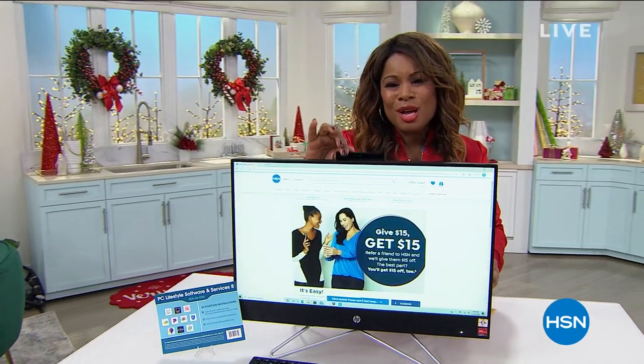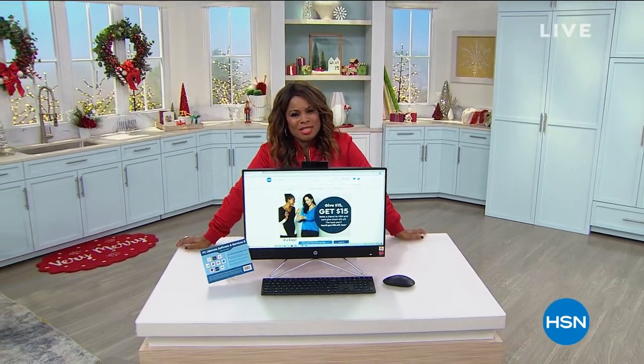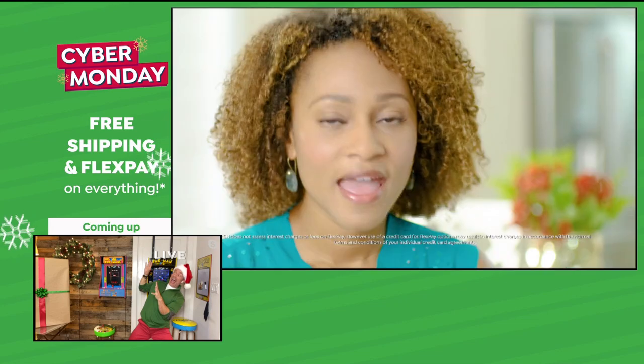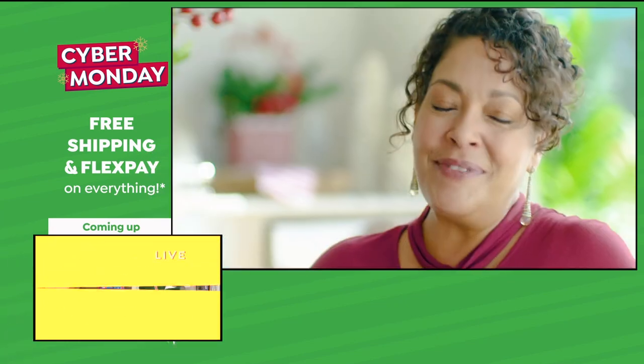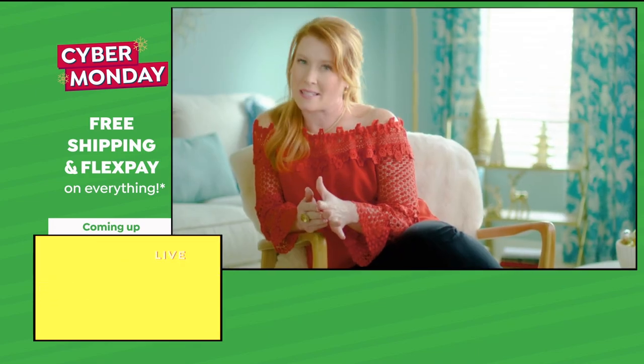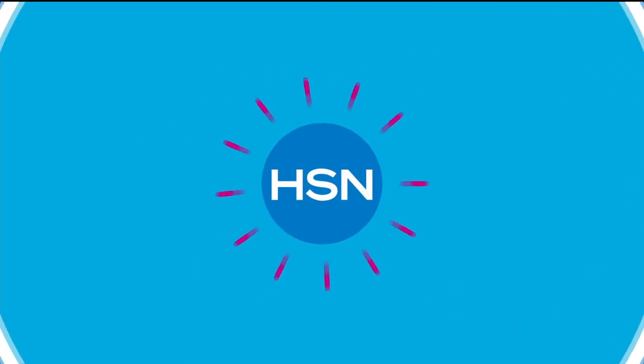That's coming up at the top of the hour — we're going to give you a look at our today's special. One thing I love about shopping at HSN for the holidays is Flex Pay. Flex Pay is like Santa's little helper — it allows me to get everything on my gift list and make monthly payments with no interest or fees. Even if you're on the naughty list, I got a gaming system for my nephew, a pair of funky boots for my sister, and a little something just for me. Flex Pay lets me be the best gift giver without paying for all my holiday shopping at once.